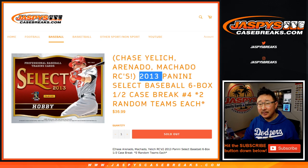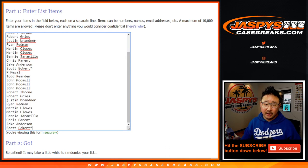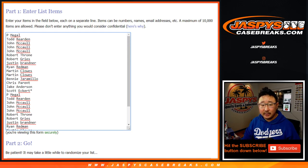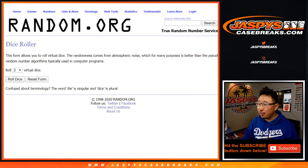A little blast from the past — 2013. Big thanks to all of these folks for getting into it. One spot gets you two teams in this six box break, and all 30 baseball teams are in. Let's roll it.